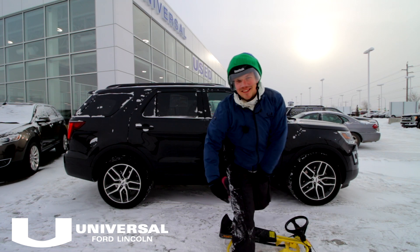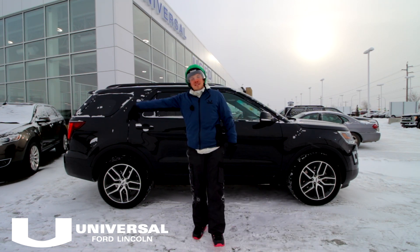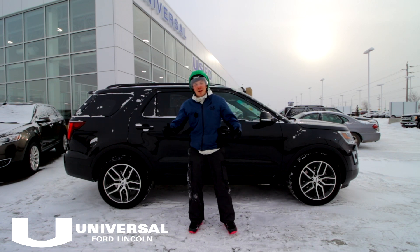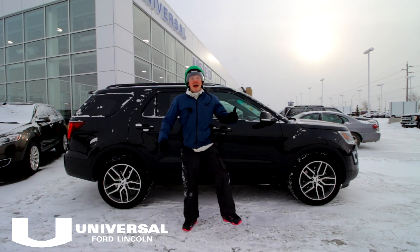What's cracking Calgary, Sam Jackson here with Universal Ford Lincoln representing the Northeast. The freeze is back, there's no escaping it — so we decided it's time to shock the mainframe, fire it up and have some fun.